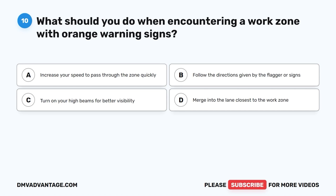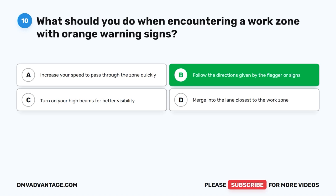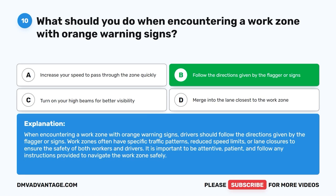Question 10: What should you do when encountering a work zone with orange warning signs? The correct answer is B, follow the directions given by the flagger or signs. When encountering a work zone with orange warning signs, drivers should follow the directions given by the flagger or signs. Work zones often have specific traffic patterns, reduced speed limits, or lane closures to ensure the safety of both workers and drivers. It is important to be attentive, patient, and follow any instructions provided.